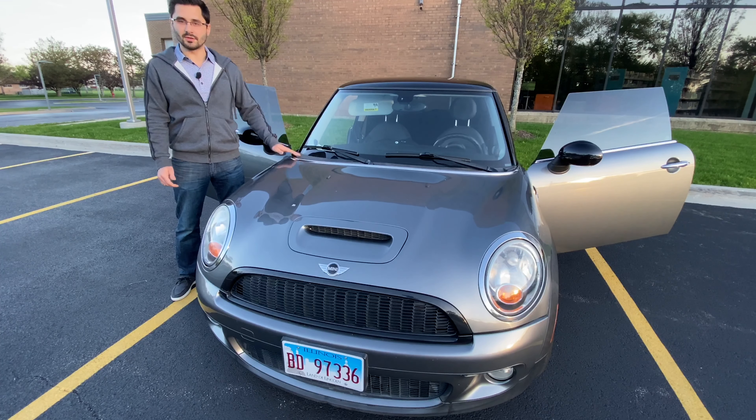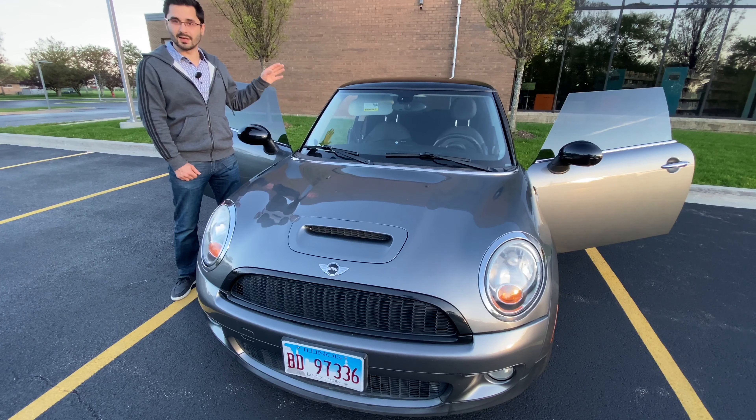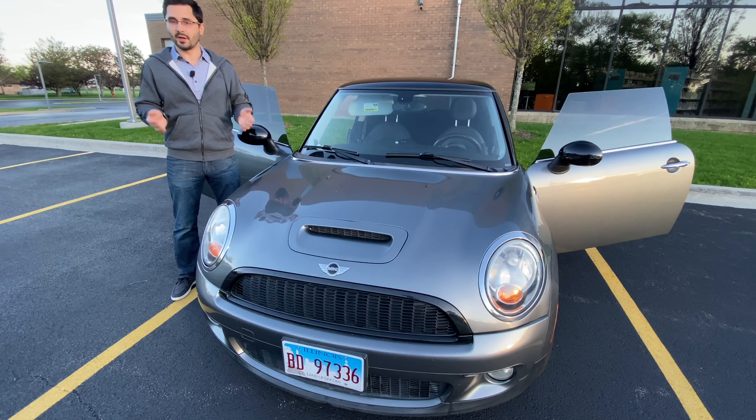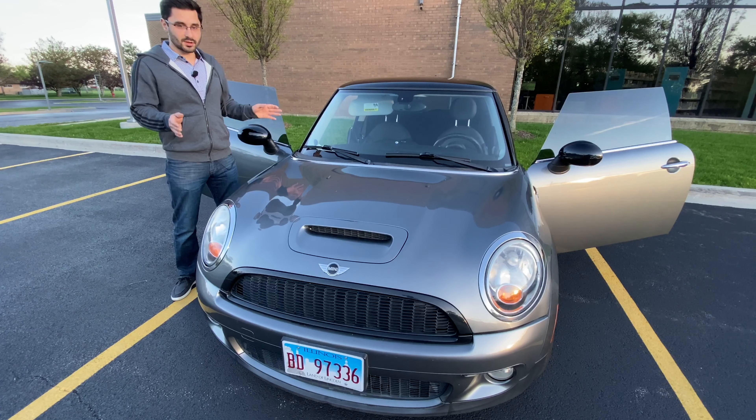For such a small car, it is very comfortable and practical. You can actually fit a good amount of people and stuff inside the car. You also get a very good balance between power and gas mileage, so you get tons of miles per gallon. And of course, this car is very understated.